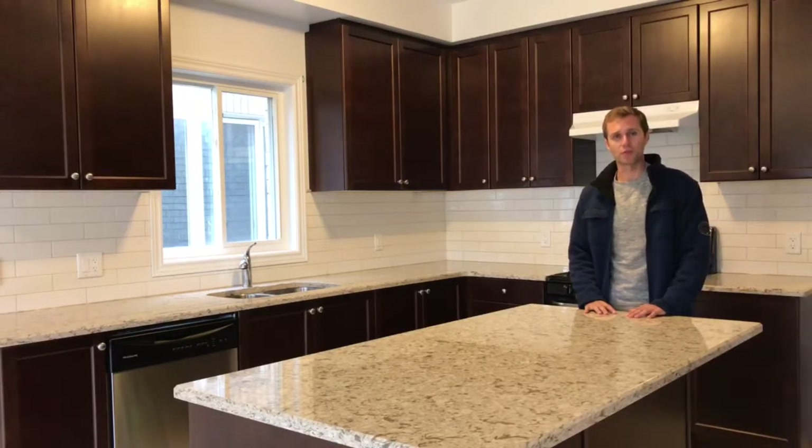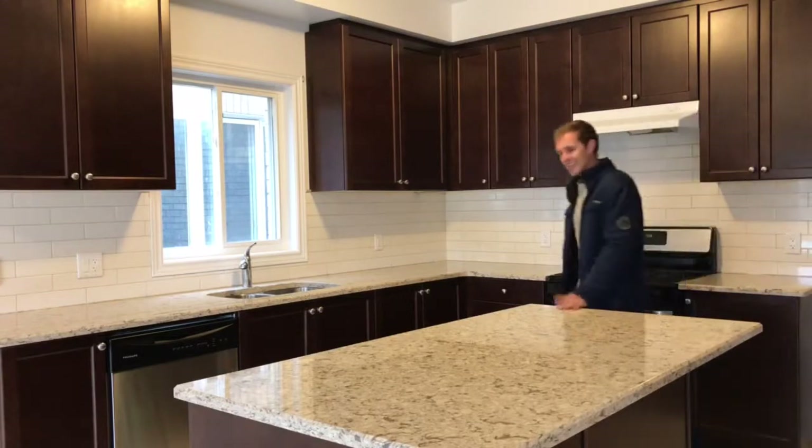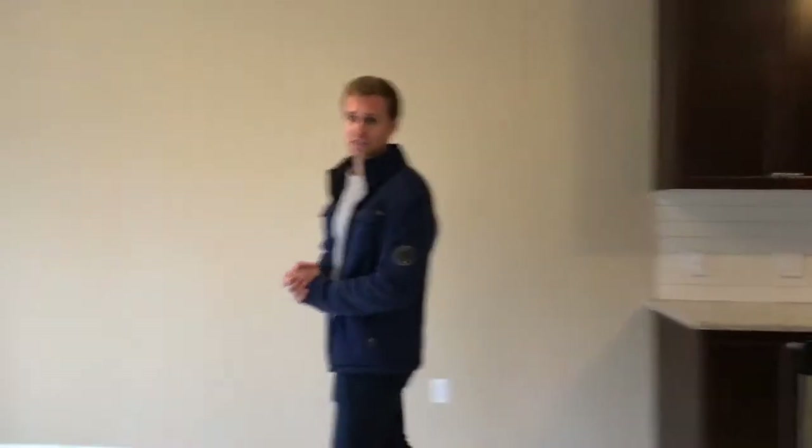We have four bedrooms and three bathrooms, laundry on the upper level. We have classic quartz countertops in the kitchen, stainless steel appliances, and freshly painted walls throughout the house just this week.